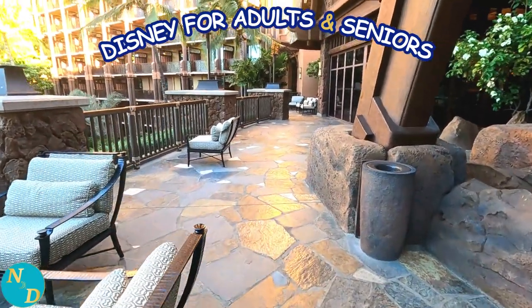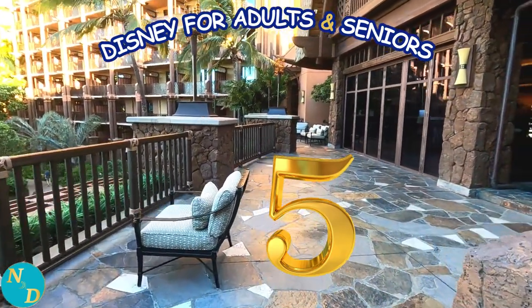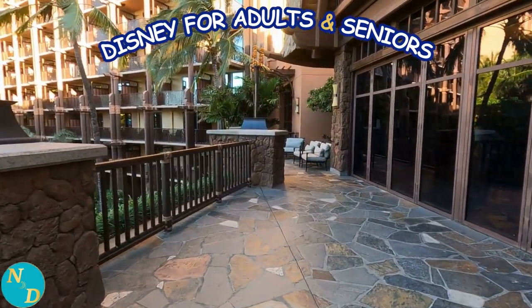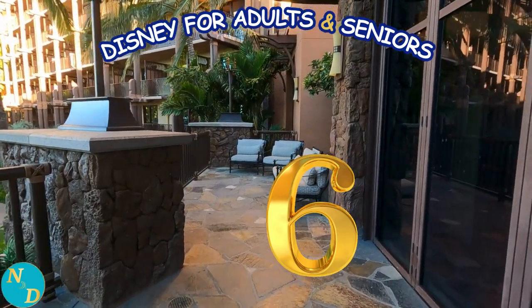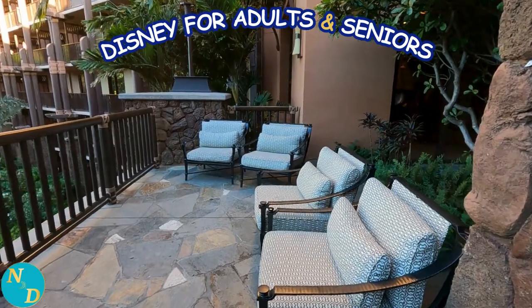Continuing back along the expansive terrace, we now come to seating area number five with a single cushioned chair. And then there in the distance, way over on the other side of the terrace, is seating area six — in its own private enclave with several cushioned chairs in which to relax and take in the beauty of Aulani resort.